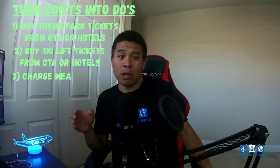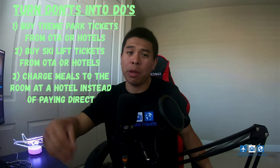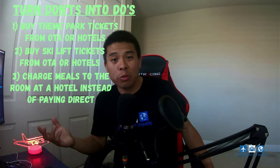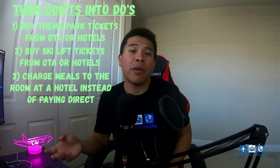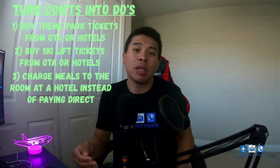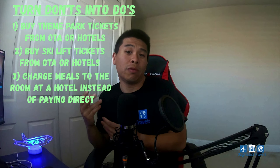For restaurants at a hotel, if you're staying there and eat at the on-site restaurant, don't just pay directly with your card assuming it will count toward travel. Always remember to charge your meal to the room. For example, earlier this year I went to Las Vegas and stayed at the Sky Loft at MGM, and when I ate at one of the restaurants there, I asked them to charge the meal to my room so the cost would be coded as travel instead of dining.